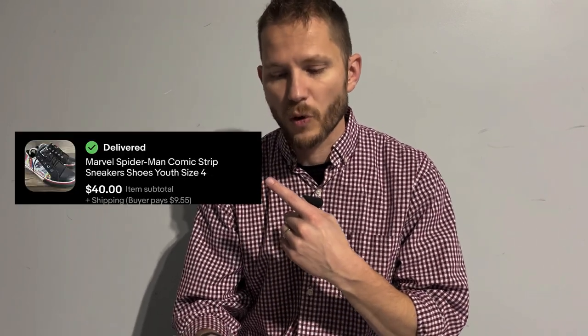Now on to what I sold. First, those New Balance shoes sold for $28 as mentioned. The other sale was these Marvel Spider-Man comic strip shoes — I picked those up at Goodwill and they sold for $40. I had seen a pair listed around $100 that were like new in box, so I'm happy to get the $40 that I did.